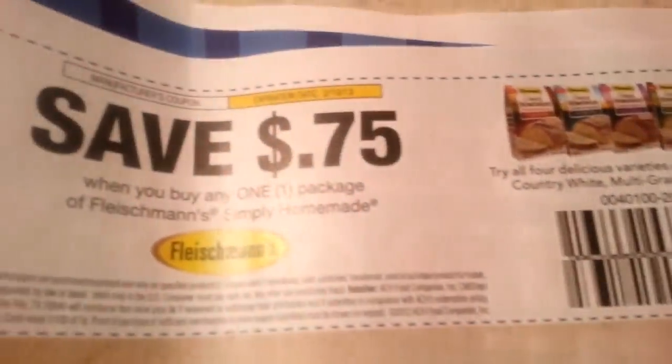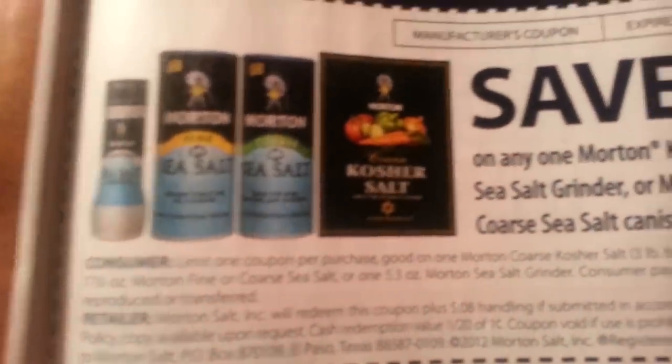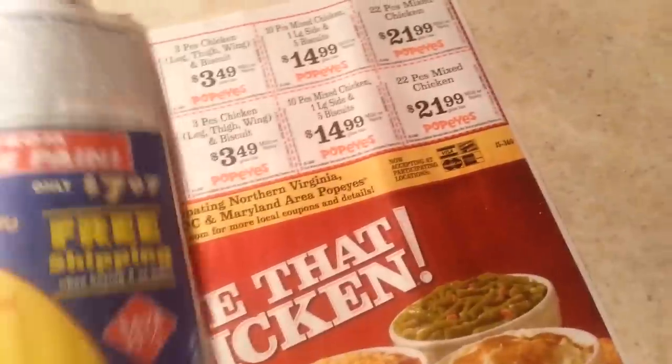What's this? Hella Good Dips, dollar off. Fleischmann's Homemade, 75 cents. Seesaw. Morton's Salt products. Ricola — bag of Ricola. And a good old Honey Baked Ham on the back. Alright you guys, that is it for the Coupon Insert Preview. Thanks for watching — see you in the next video!